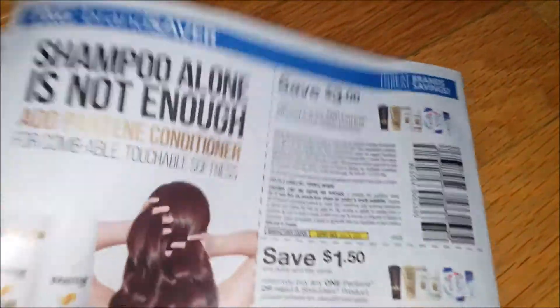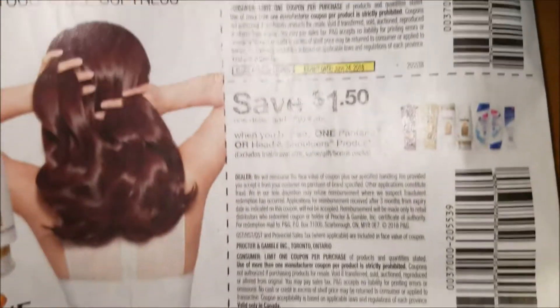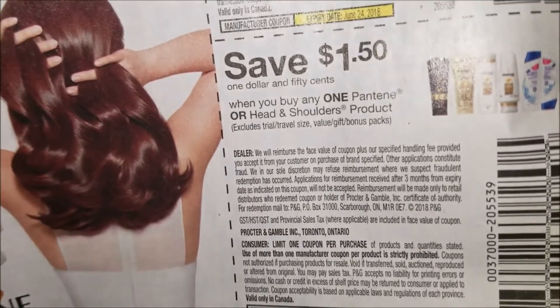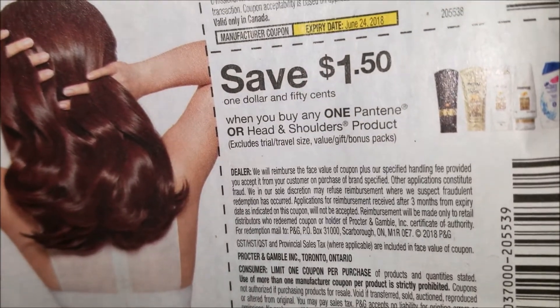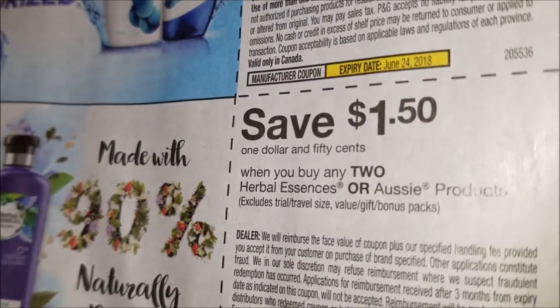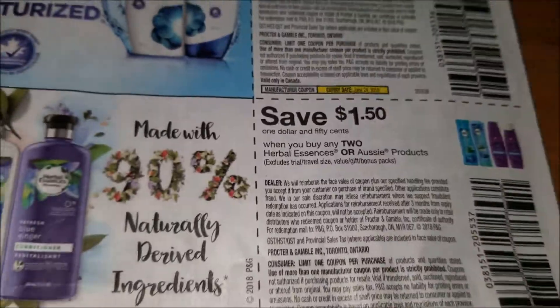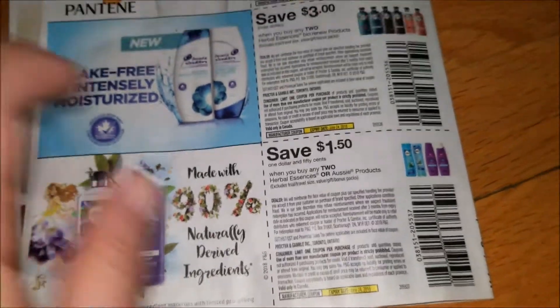On the last page, save $3.00 when you buy any two Pantene or Head & Shoulders products. Save $1.50 when you buy any one Pantene or Head & Shoulders. And last but certainly not least, save $1.50 when you buy any two Herbal Essences or Aussie products.